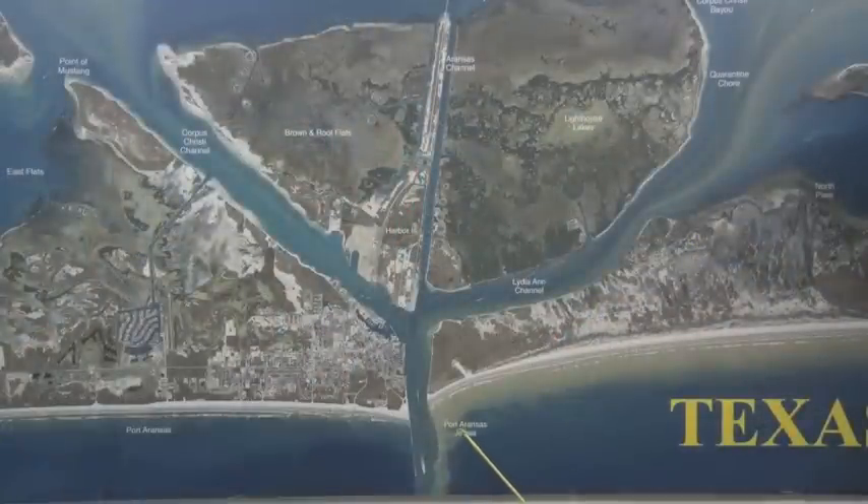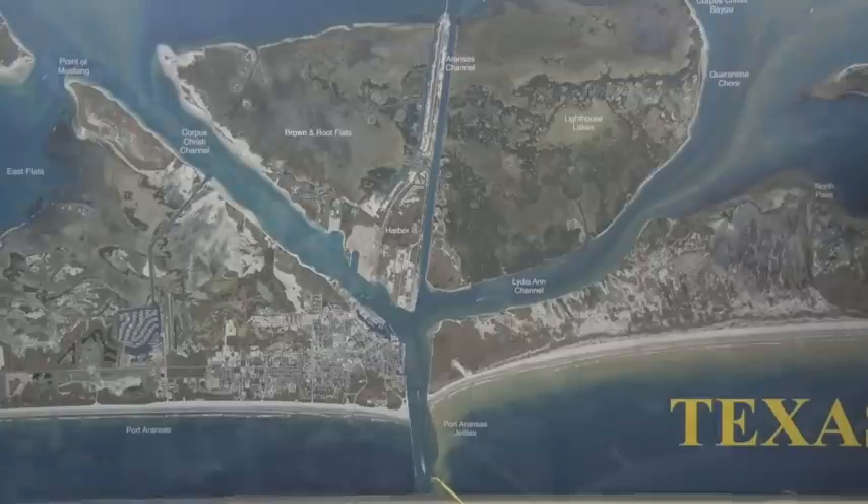Starting out here at Port Aransas jetties. There's been some really good redfish early in the morning on the north end of the north jetties. There's also the south end of the south jetties been really good. A lot of bull reds being caught, some limits of redfish being caught right up next to the rocks.